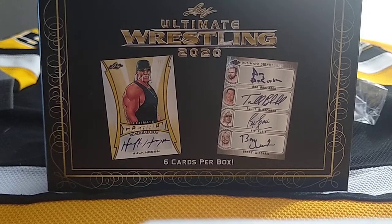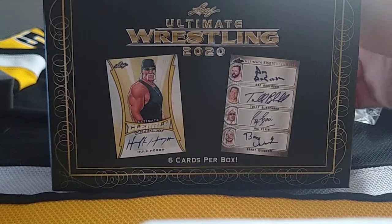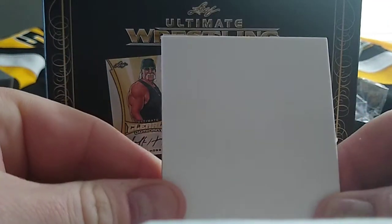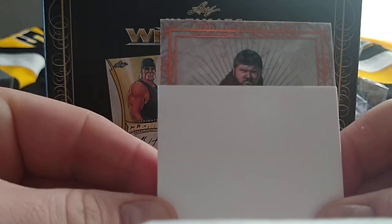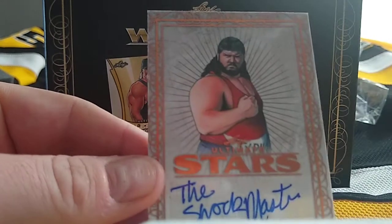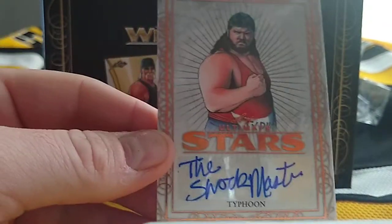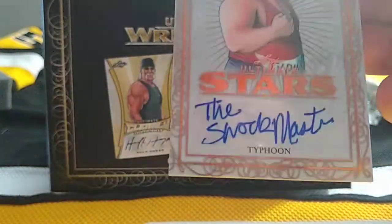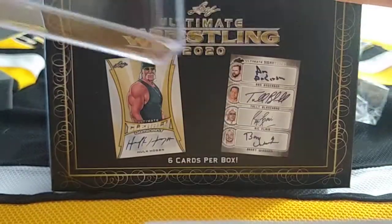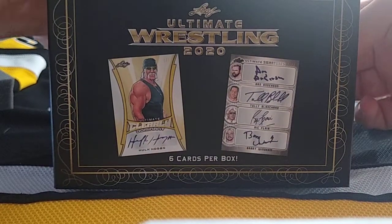Alright, got our decoy, first one up. Is that Tugboat? Shock Master? No — Typhoon. There we go. Greatest debut ever right there.